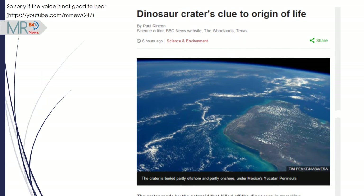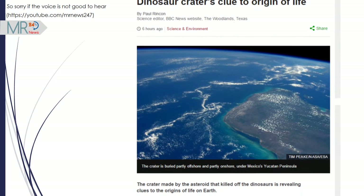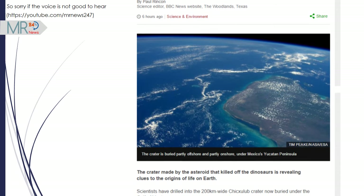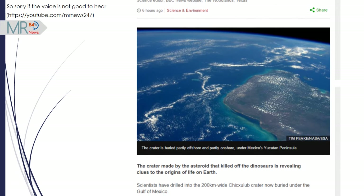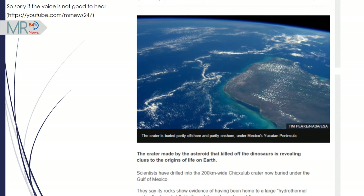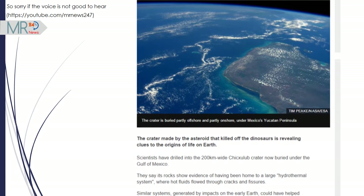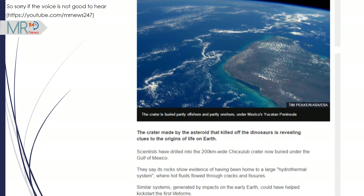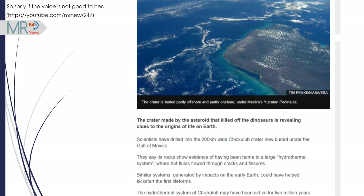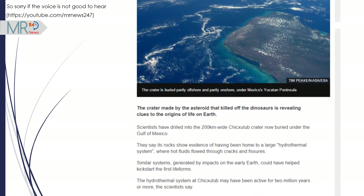The crater made by the asteroid that killed off the dinosaurs is revealing clues to the origins of life on Earth. Scientists have drilled into the 200 kilometers wide Chicxulub crater, now buried under the Gulf of Mexico. They say its rocks show evidence of having hosted a large hydrothermal system, where hot fluids flowed through cracks and fissures. Similar systems, generated by impacts on the early Earth, could have helped kick-start the first lifeforms.